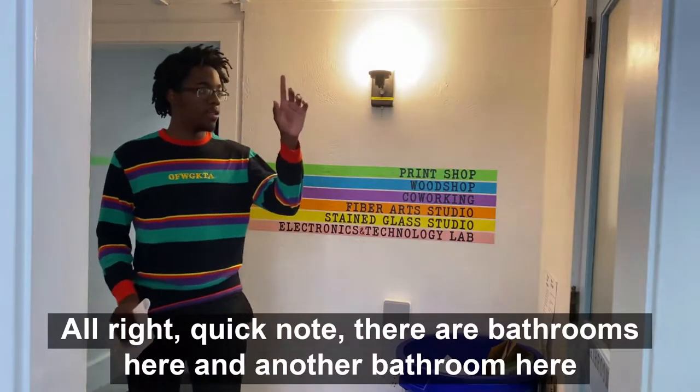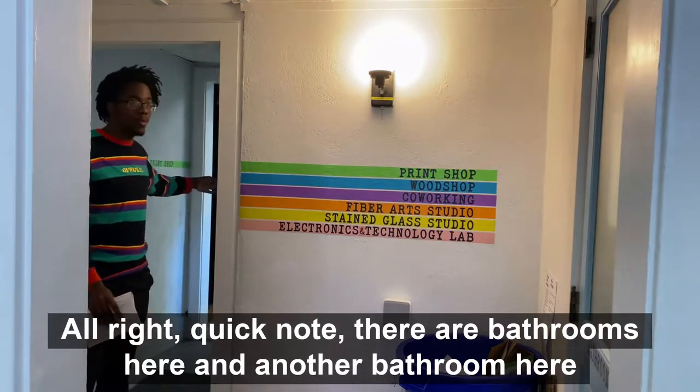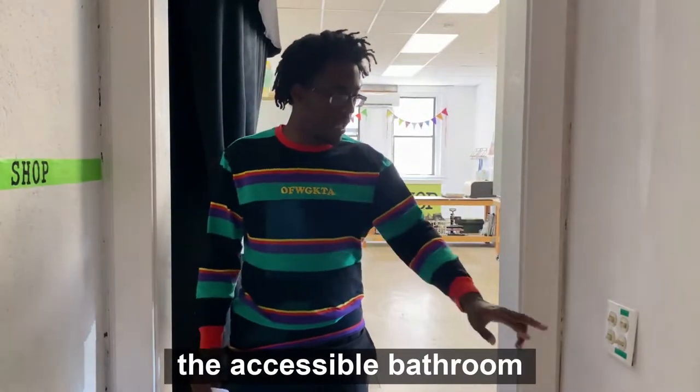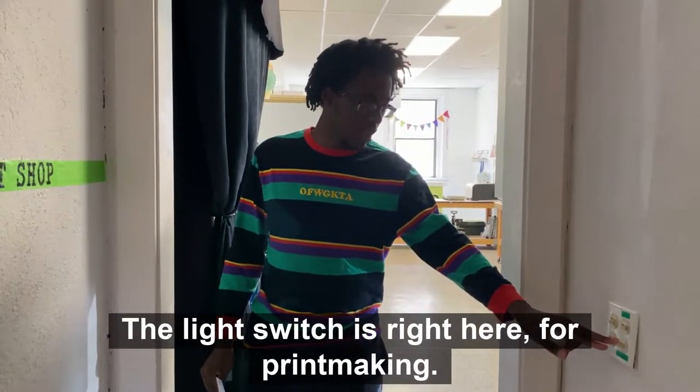Quick note: there are bathrooms here and another bathroom here. This bathroom is the accessible bathroom, and right next to the accessible bathroom the light switch is right here for printmaking.